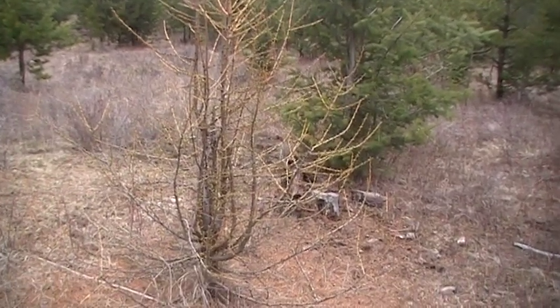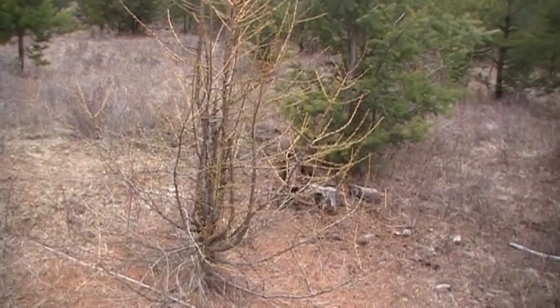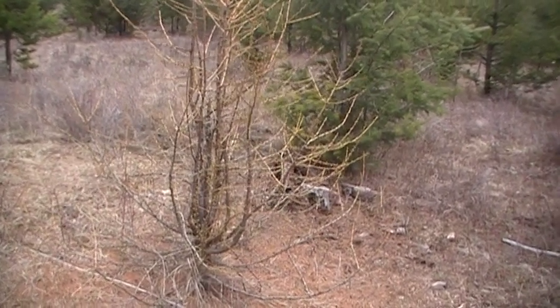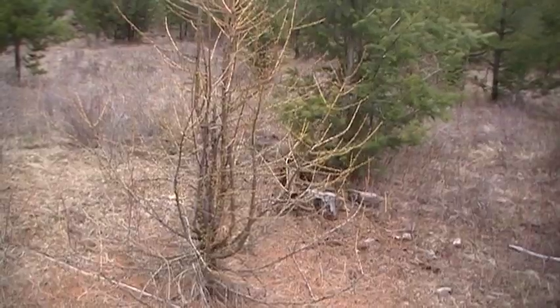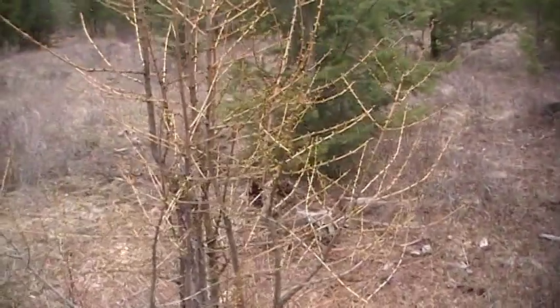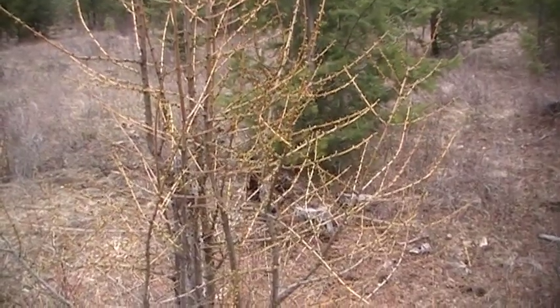There's a small tamarack. I always wanted to be here in the spring and see what the tamarack looks like when they first start to come out — you know, the needles. It's pretty neat. The little green round things here.